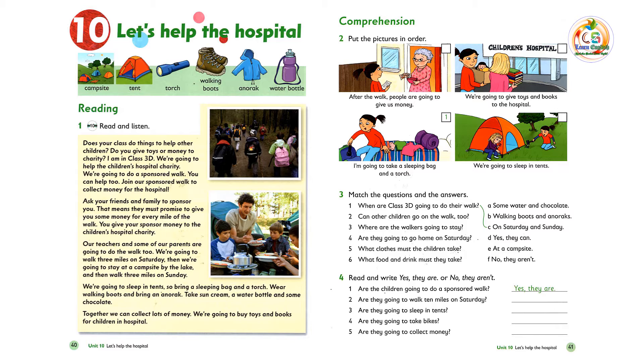Unit 10: Let's help the hospital. Listening 10, read and listen. Does your class do things to help other children? Do you give toys or money to charity?